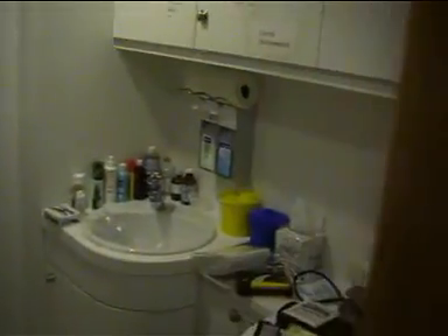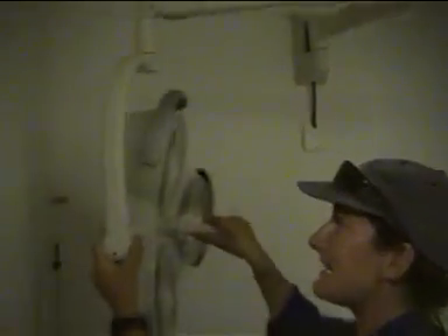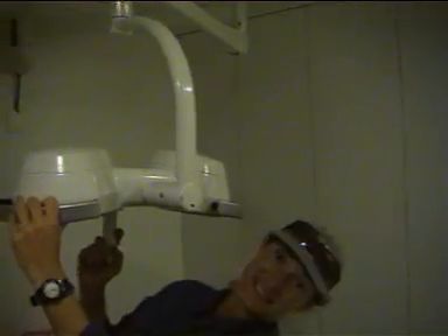It's just around here. In this door is the sick bay. And in here we can actually perform many operations. And as you can see, if you come around the corner, around the door, there's even a very handy operation light.